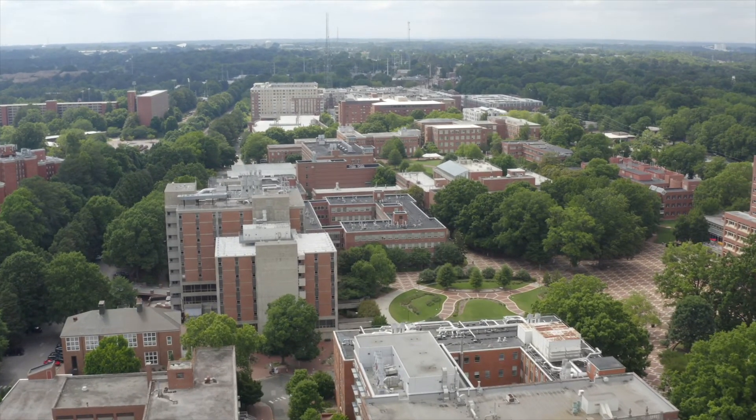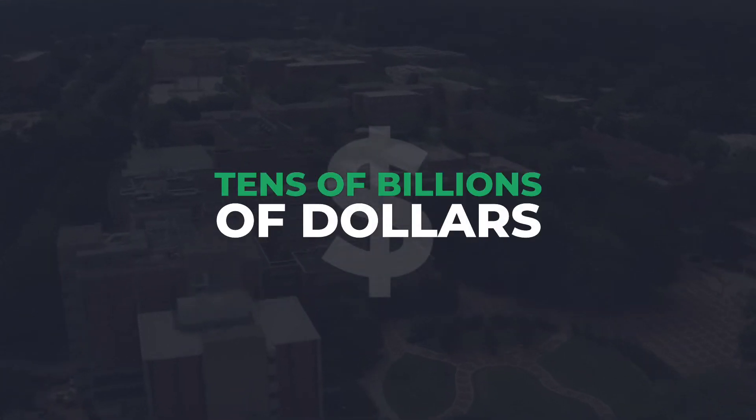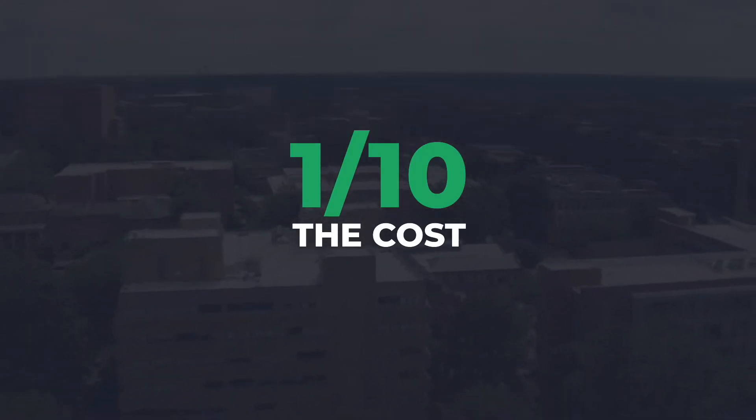If a million buildings installed Demand X, we'd unlock 60 gigawatts of capacity and save tens of billions of dollars in avoided costs, and we'd reduce the frequency of blackouts at one-tenth the cost of adding energy storage systems.